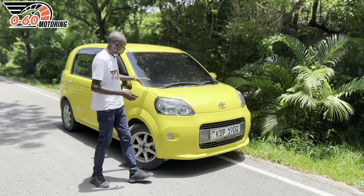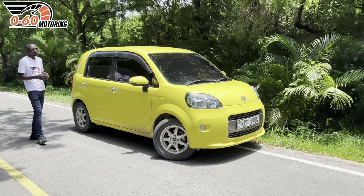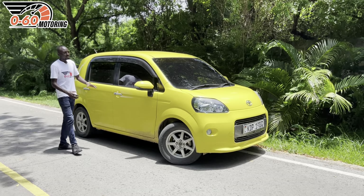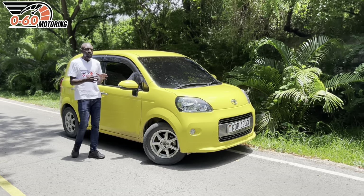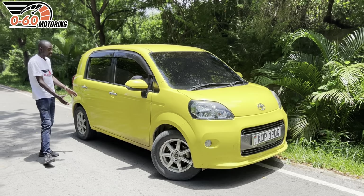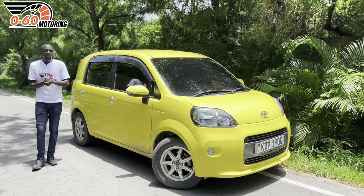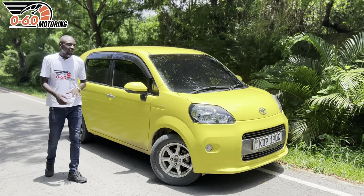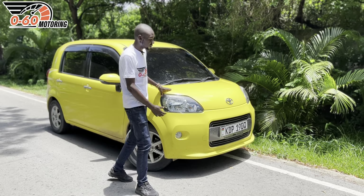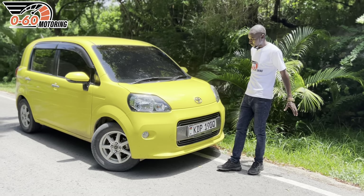So what exactly is the Toyota Porte? When you're looking at this car, it's more of a mini minivan or a mini family vehicle. It looks somewhat like something slightly smaller than a Toyota Voxy, and the boxy design shows you that it should be practical and accommodative for the family. At 1.1 million shillings, there are not many cars in that price range that can give you the practicality of the Toyota Porte.